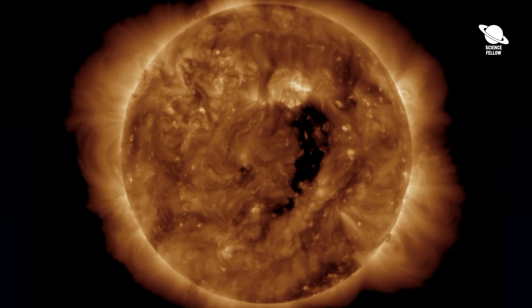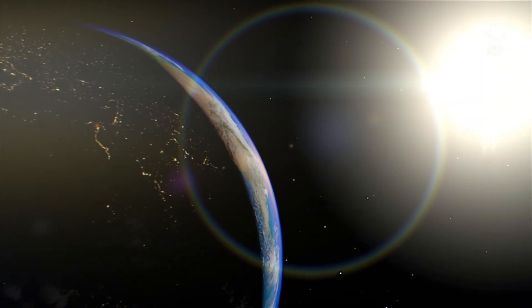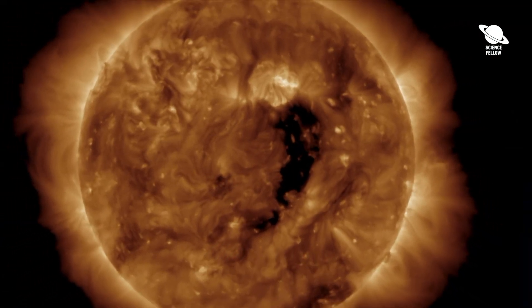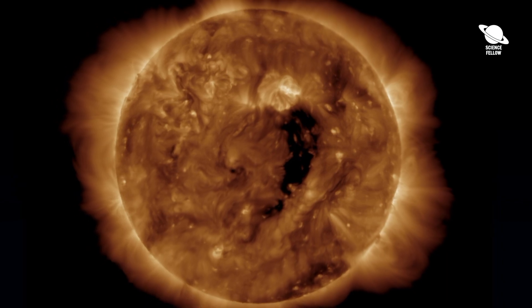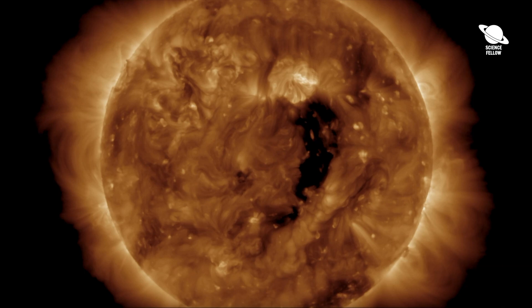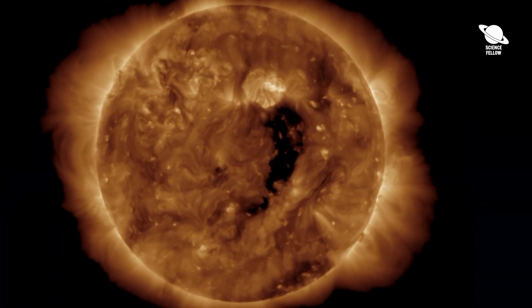A canyon-like hole in the sun's atmosphere has opened up and may launch a high-speed stream of solar wind into Earth's magnetic field. The coronal hole is a gigantic solar gulf stretching across the sun's center. Coronal holes are areas in the sun's upper atmosphere where our star's electrified gas is less hot and dense than in other regions, which makes them appear black in contrast.